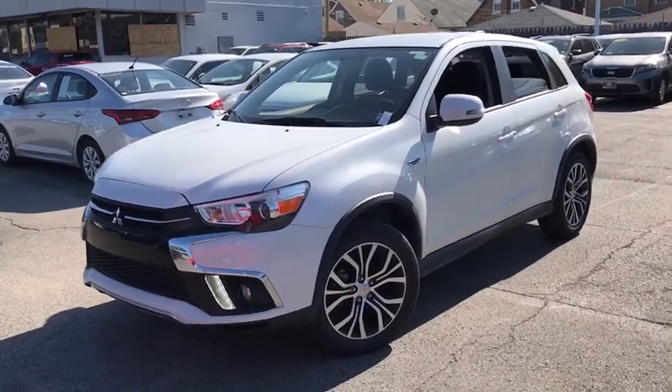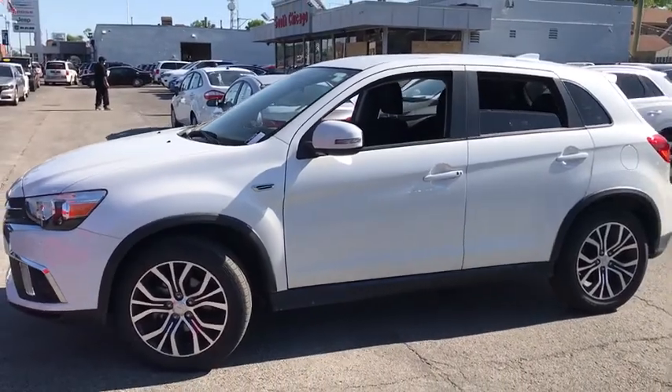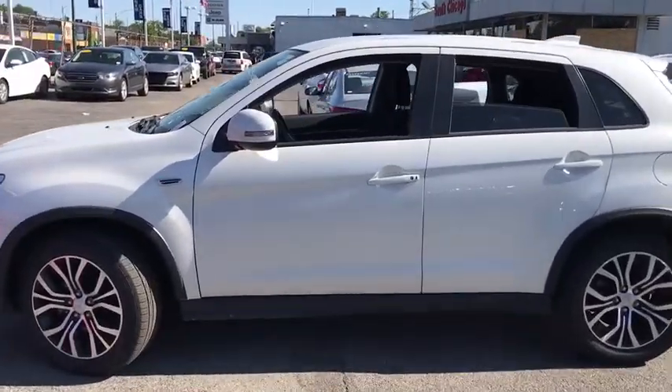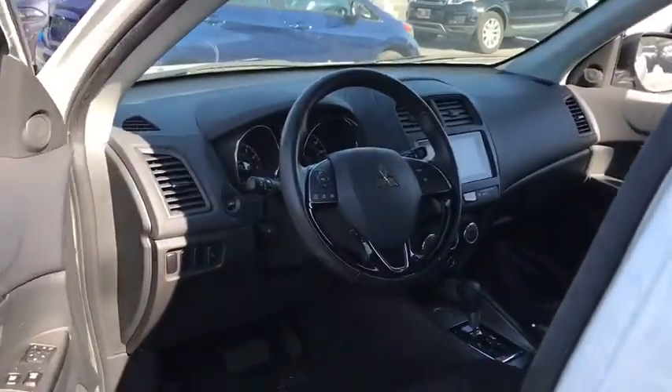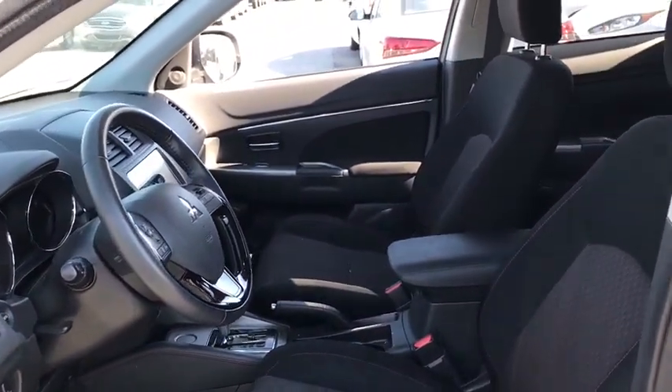Come test drive the 2019 Mitsubishi Outlander Sport. The new Outlander Sport features a fuel-efficient engine paired to either a five-speed manual or a continuously variable transmission, and comfortable accommodations for five. Passengers will be treated to a refined ride in comfortable surroundings with a host of welcome features.